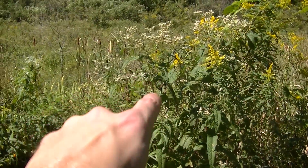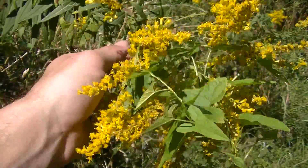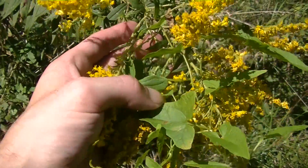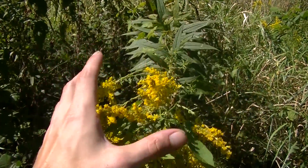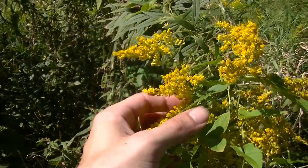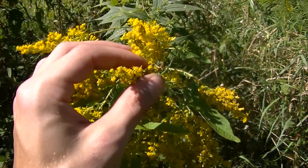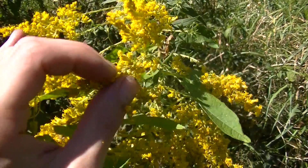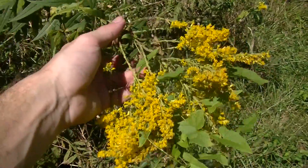If we turn around, we can see more boneset right there next to Canadian goldenrod. Here you can see this really nice flower cluster of Canadian goldenrod, with some morning glory vine twining around it. Canadian goldenrod is well known for its ability to take over fields and to cause allergies. However, a lot of people who think they're having goldenrod allergies are actually experiencing allergies from ragweed, though this plant's pollen can cause allergies in some people.